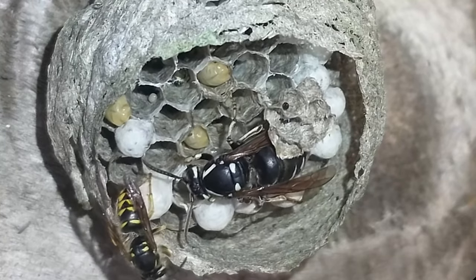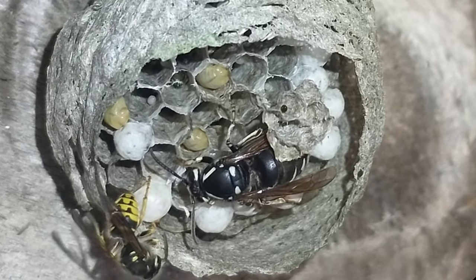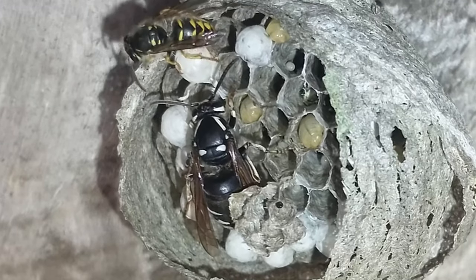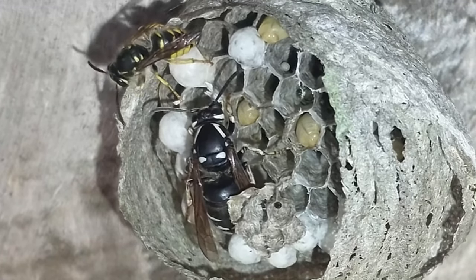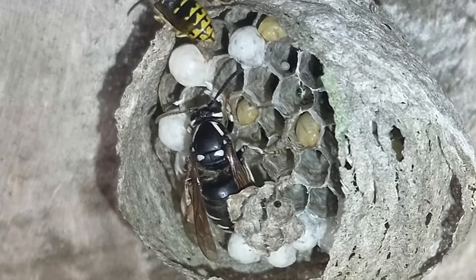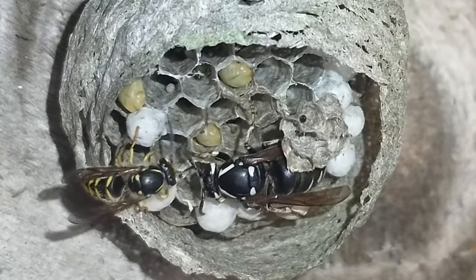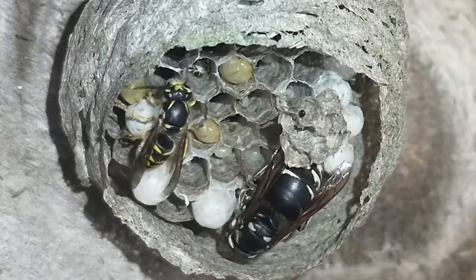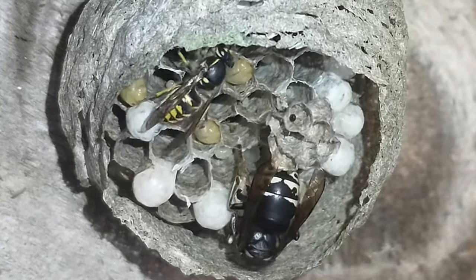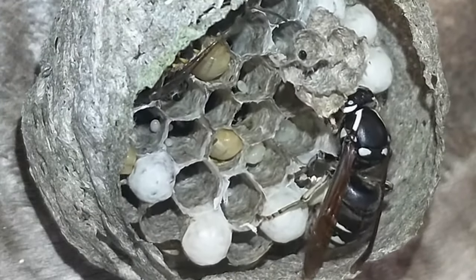I have not actually seen the yellow and black queen for a few days. I had not filmed for a while, just kind of letting the nest do its own progress. If you look closely at the larvae, with the lack of activity — only one worker — the larvae are kind of listless and they look kind of thin, because I don't think they're being fed very much. That white and black queen just does no work; she hangs around the nest all the time.